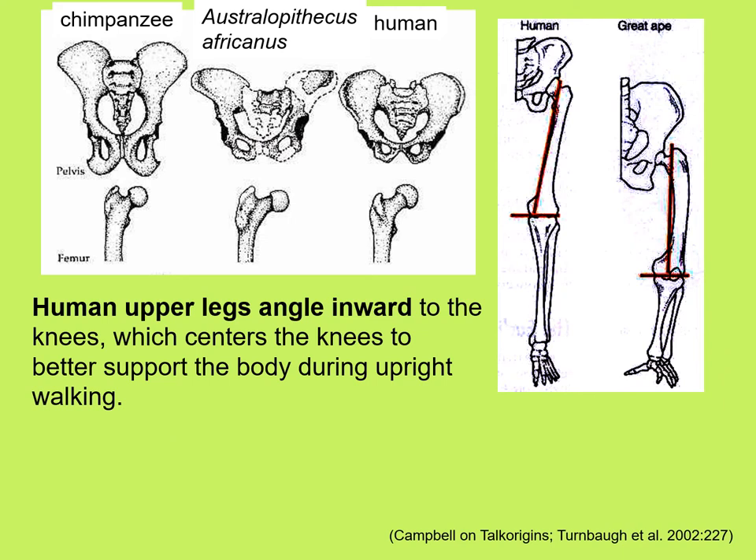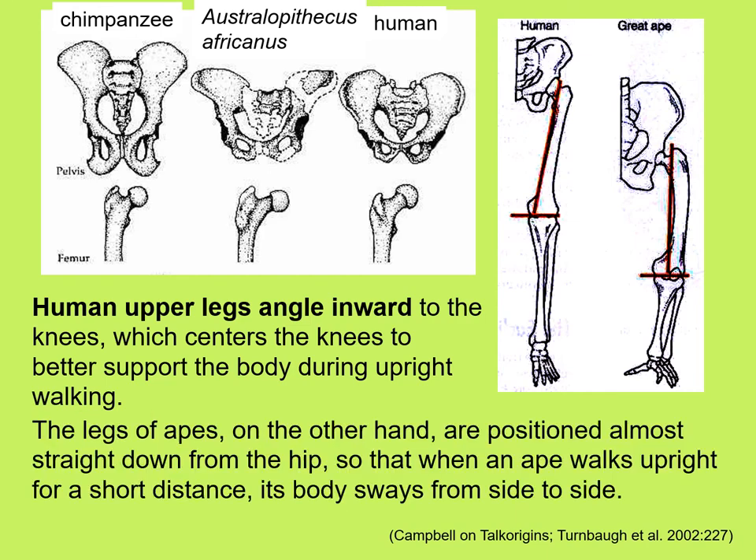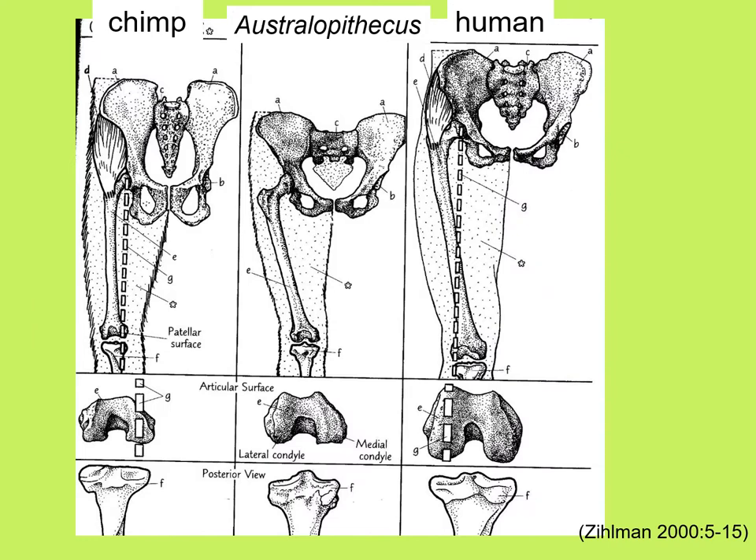Human upper legs angle inward from the hips to the knees, which effectively centers the knees to better support the body during upright walking. The legs of apes are positioned almost straight down from the hip, so that when an ape walks upright, its body has to sway from side to side. These angles also affect the lower leg or tibia — the human lower leg is more or less vertical, whereas the ape lower leg slopes outward from the foot to the knee. A dashed line dropped from the hip socket passes through more or less the outside of the knee in humans, but straight down on the inside of the knee in chimpanzees.